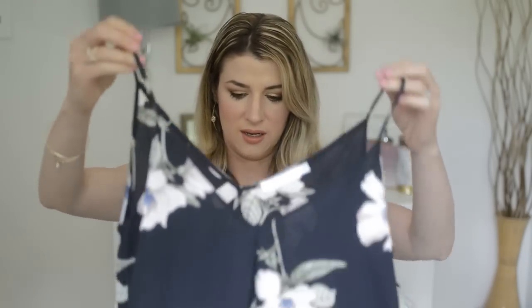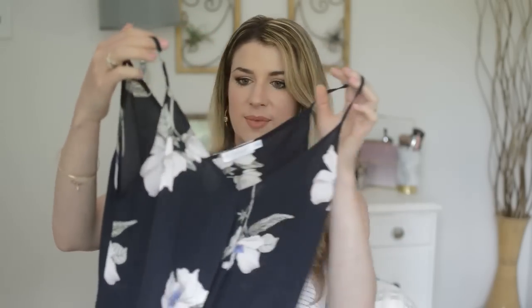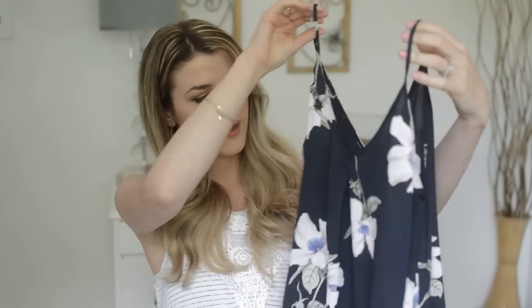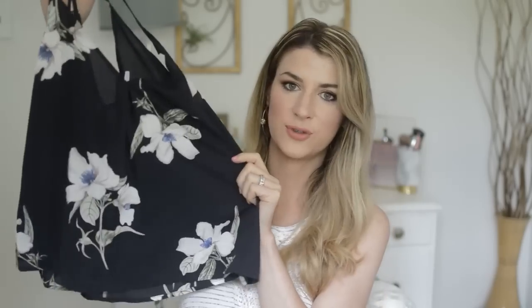And then the next shirt — oh, this looks really pretty. I love this floral pattern. Oh, this is so pretty! Look at that shirt — that'll be perfect for summer. I'll definitely keep this. It's kind of see-through, so I'll need an undershirt with it, but this will be so pretty with a pair of white shorts or distressed jeans. I love that — I am so into floral, so I am really happy with that.